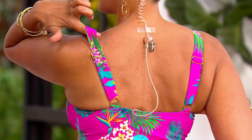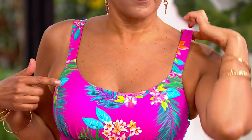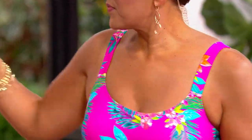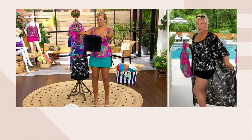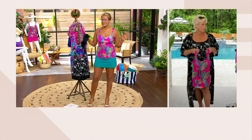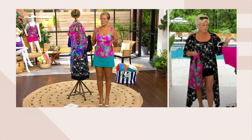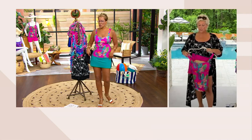This suit should probably have a one in front of it, especially for the two pieces. Then you've got the bike short, because everybody said, Kim, I like a brief but can you give us a little more coverage in the booty and the thigh? The bike shorts look great. Here's what I love about getting both pieces — I'm going to get the tankini with the bike short, and then I'm going to add the skirt.